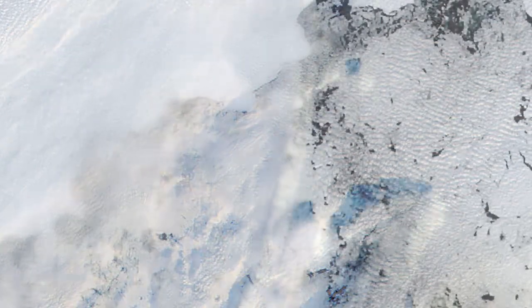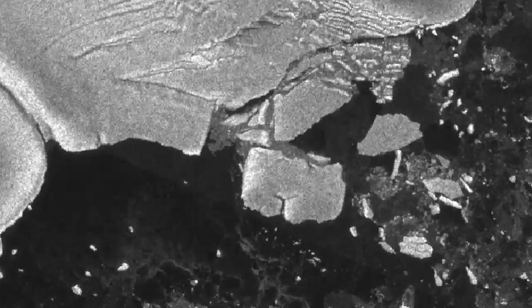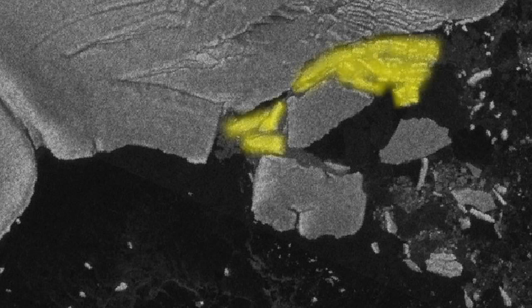Evidence of the separation was first observed in images captured by NASA's Aqua and Terra satellites. Looking through a hole in the clouds, researchers spotted a single iceberg roughly the size of Manhattan drifting off the coast of the ice shelf. Using radar imagery from a European Space Agency satellite, scientists discovered not only one but two large icebergs, along with several smaller pieces of ice that had separated from the continent.